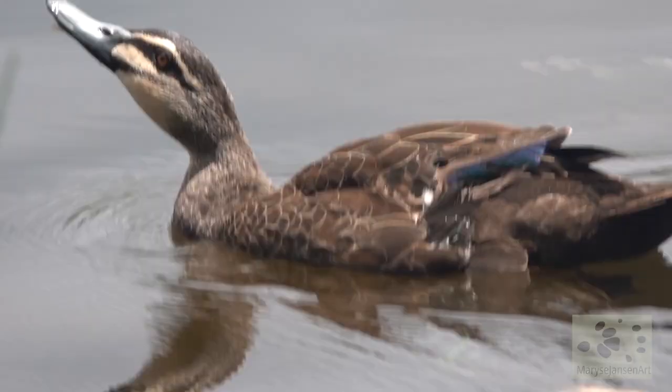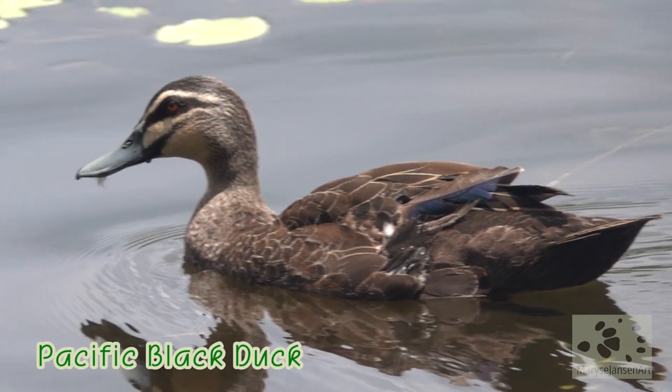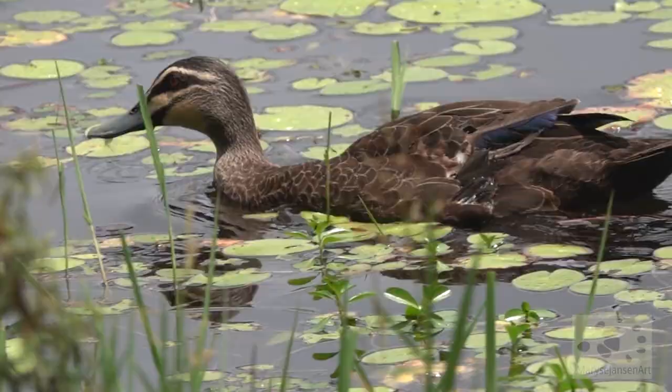And check out this gorgeous Pacific black duck — it's a beautiful duck. This one is taking a little nap on the shore.